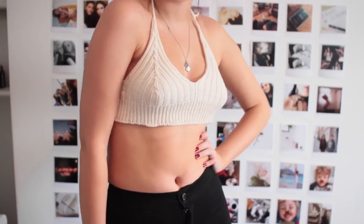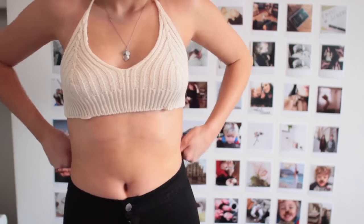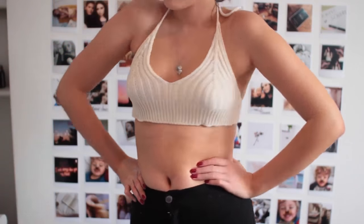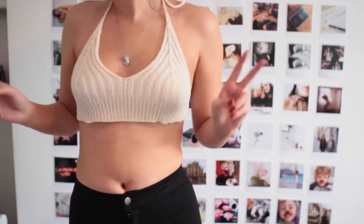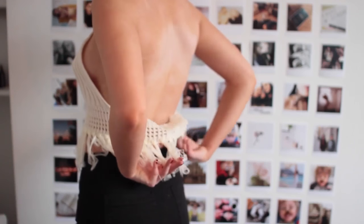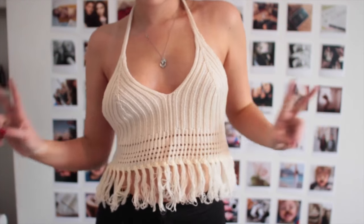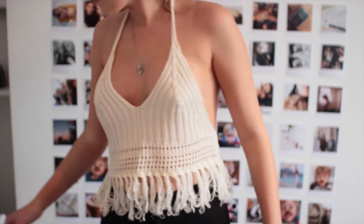These next two items I think are from the festival line. The first is a crochet bralette — you tie it around the neck and around the back. It would look so good with some denim shorts with a little embroidery. I love the sandy colour; you can get it in black too but I wanted the sandy one because it feels more festival. The second is a similar crop top with tassels on the end — perfect for throwing on over a bathing suit at the pool.